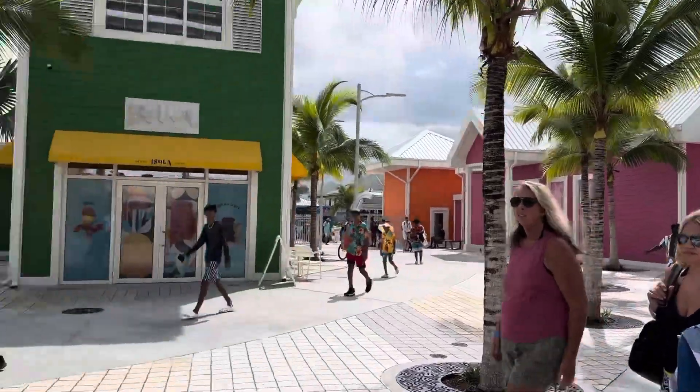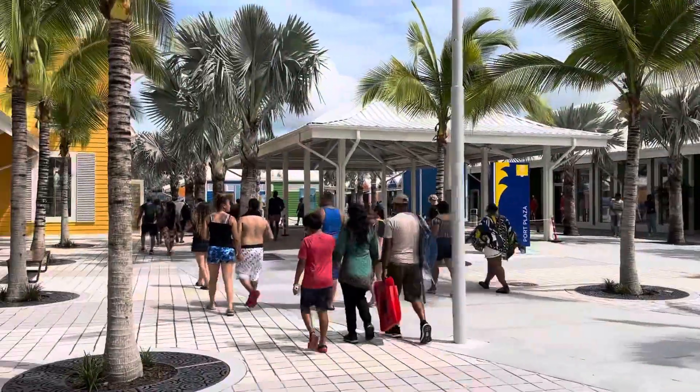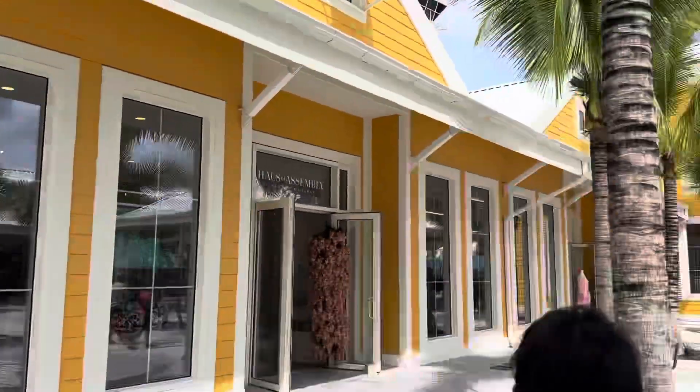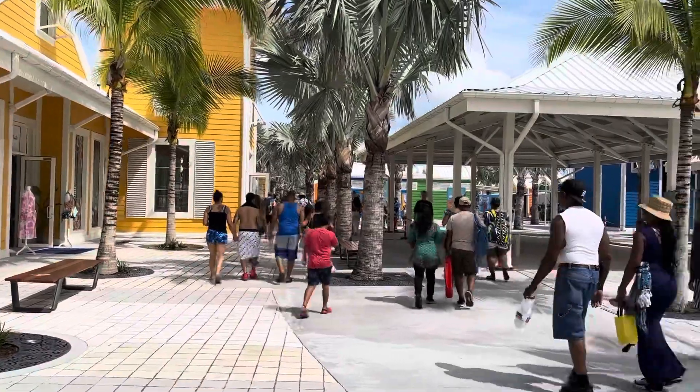We're here in the new port area at Nassau, Bahamas. We just came in to go back on the cruise ship — that's not ours. We're on Royal Caribbean, but there's a bunch of ships parked here.